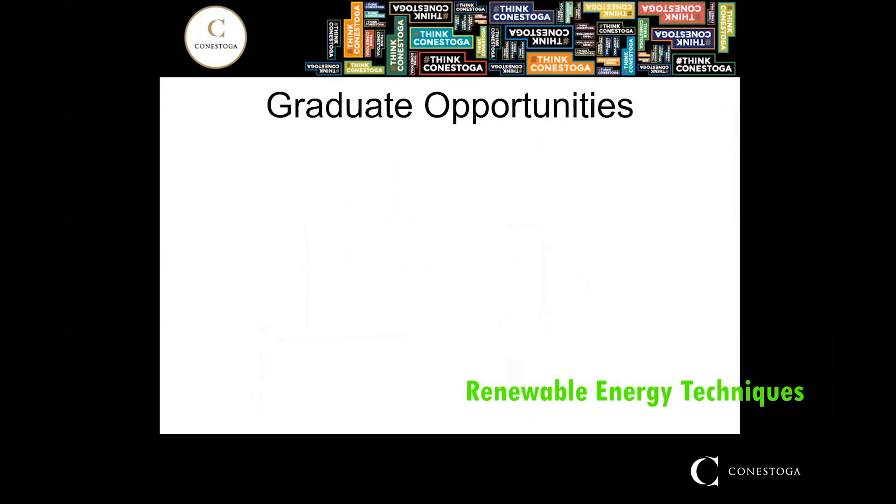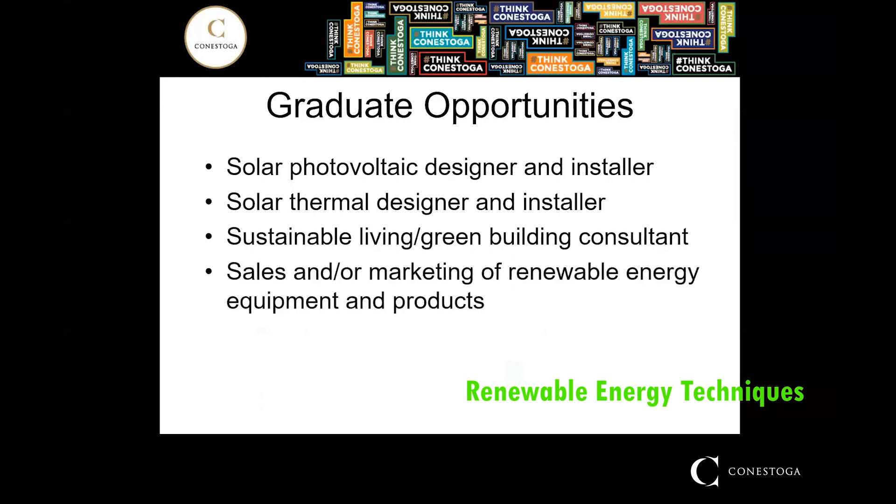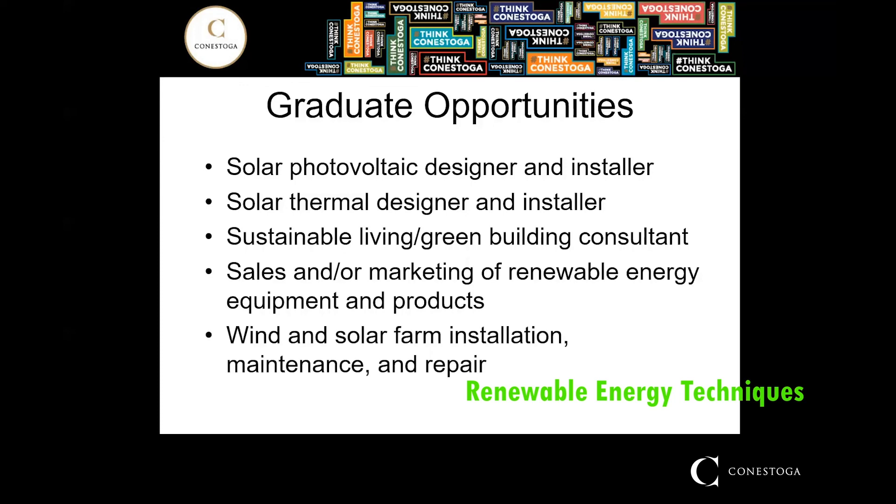As a graduate of this program, you will have a wide range of opportunities and potential career paths. Some of these include a solar photovoltaic designer and installer, a solar thermal designer and installer, a sustainable living or green building consultant, sales and/or marketing of renewable energy equipment and products, and at a larger scale, wind and solar farm installation, maintenance, and repair.